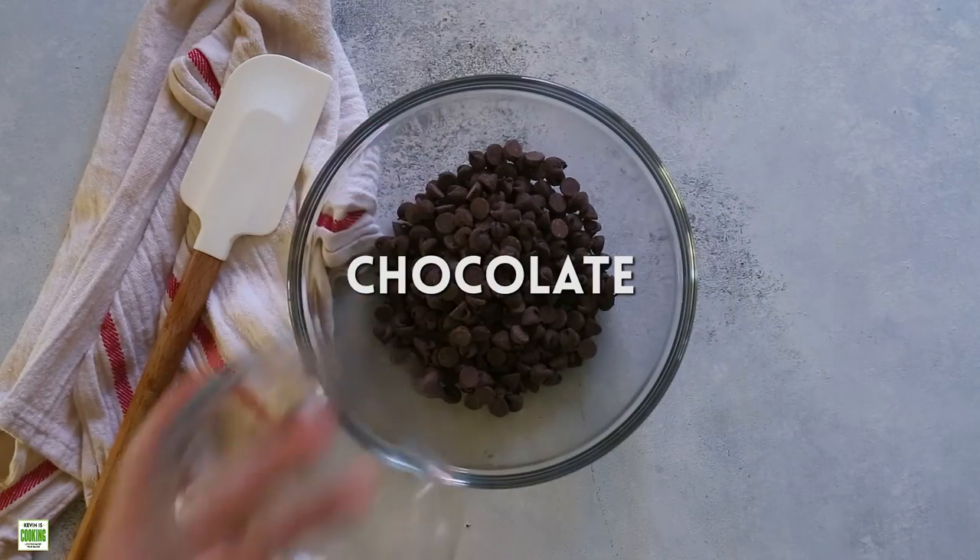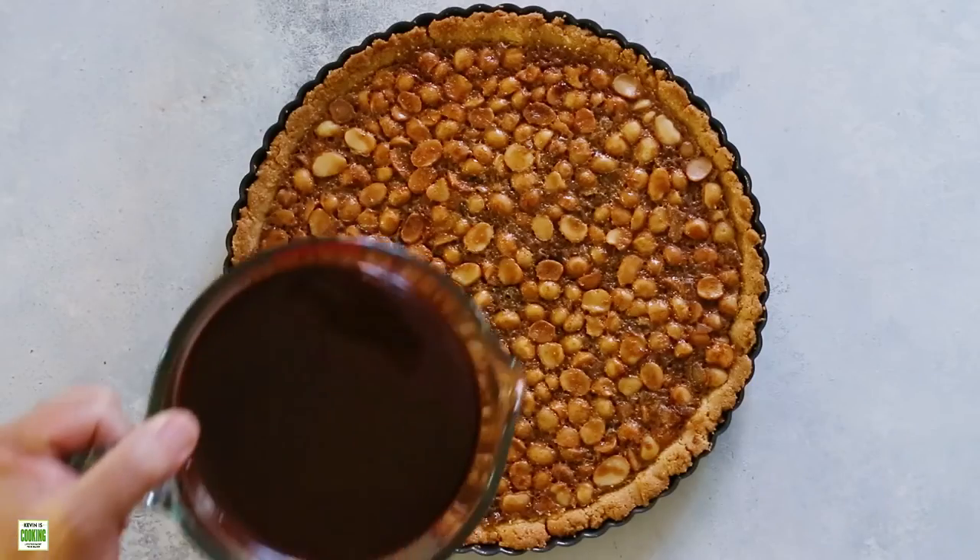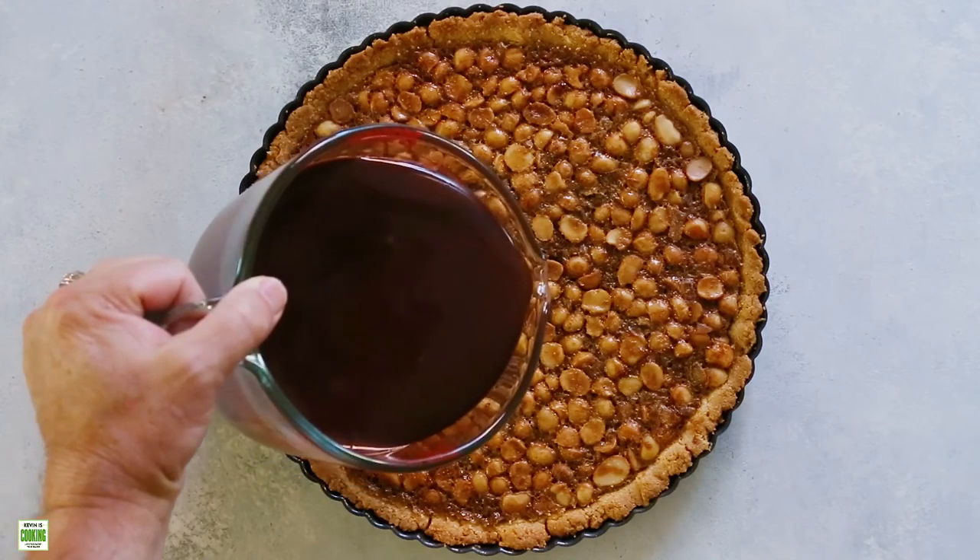Now we'll make the ganache. That's just some chocolate with hot cream — we'll let that melt and mix it together.